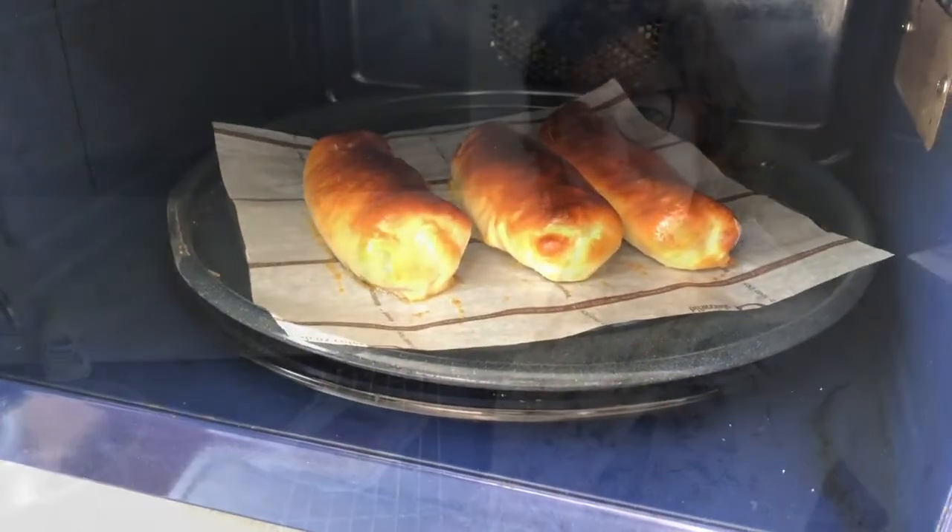Back in the kitchen! Now it's time to check the result of my baking. Fingers crossed! It looks good! Now it's time to give them a try.